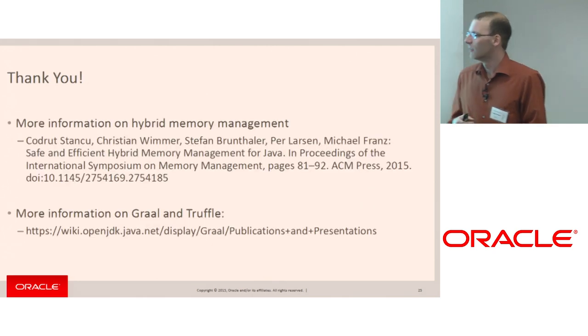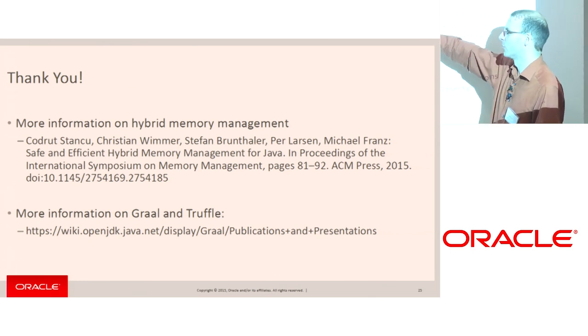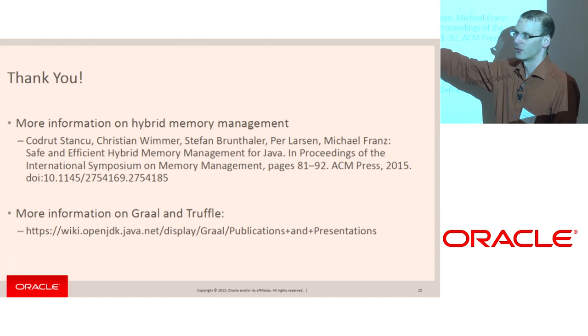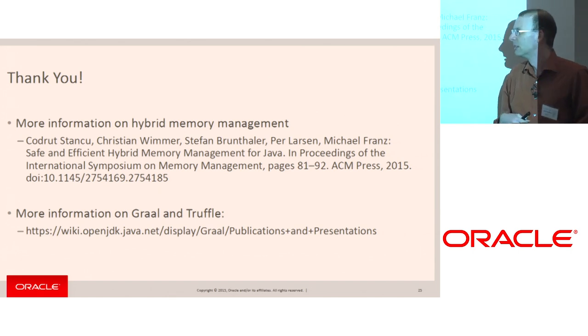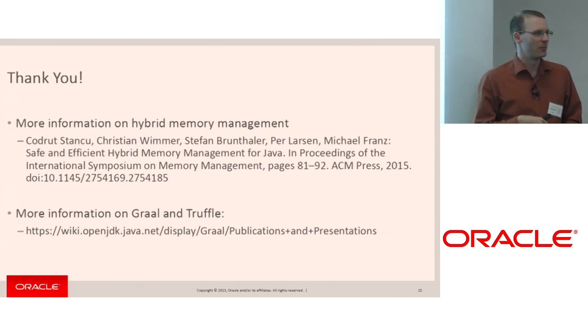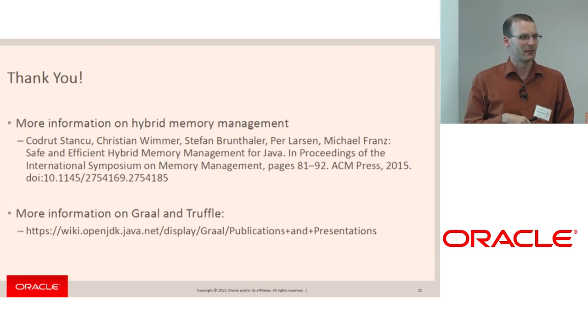More details on this hybrid approach are in a paper published this year at ISMM. If you're interested in all the details you can read the paper, or talk to me over the next two days and I'm happy to answer any questions.